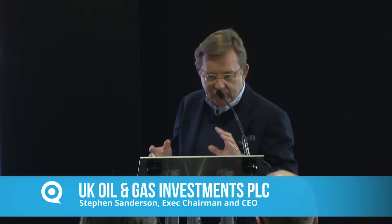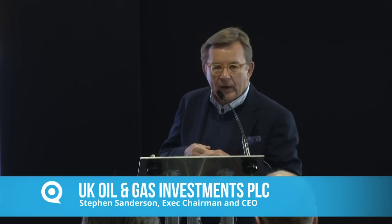I want to talk to you about a very British theme — Oil Britannia. I'm Steve Sanderson, Executive Chairman and Chief Cook and Bottle Washer of UK Oil and Gas Investments, PLC. I'm a geologist by background and an explorer. I've drilled about 50 wells and found 24 discoveries, 14 or 15 of which are commercial.